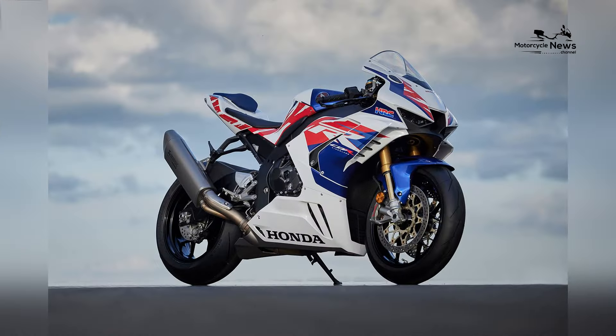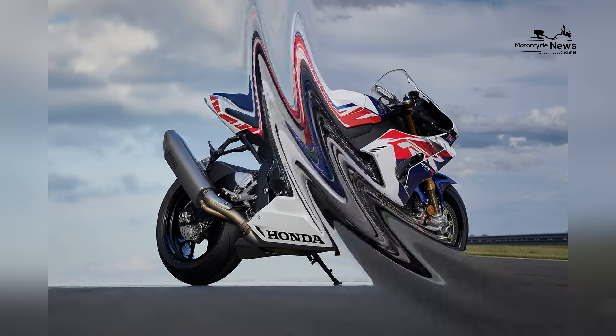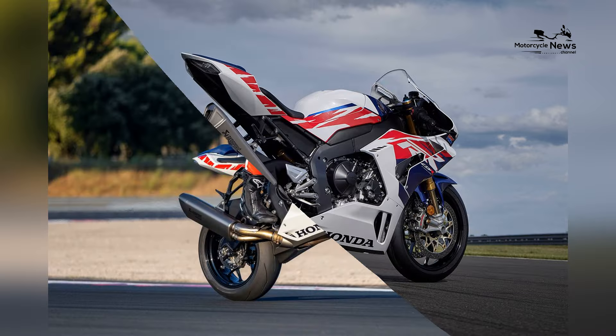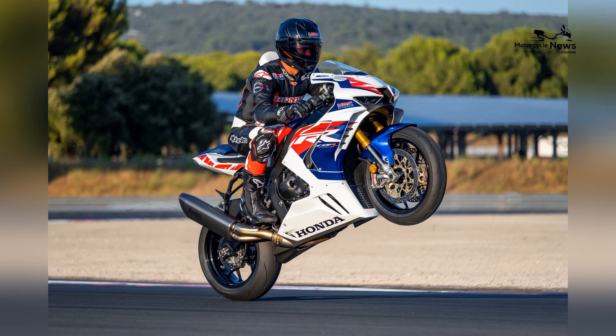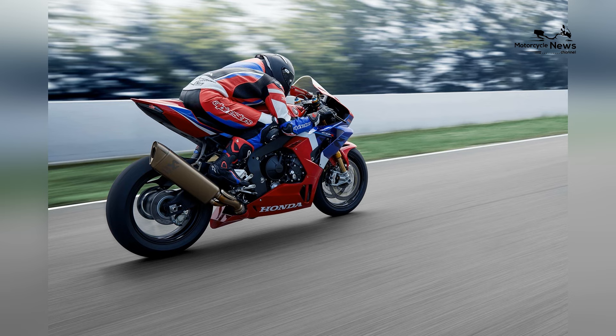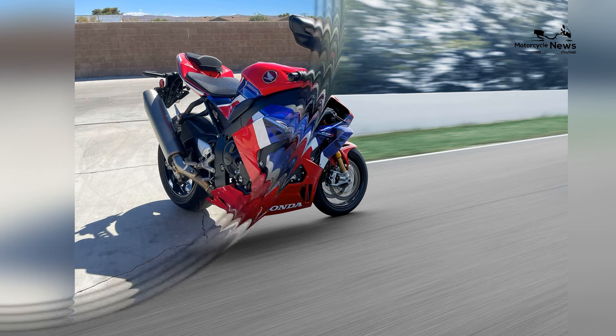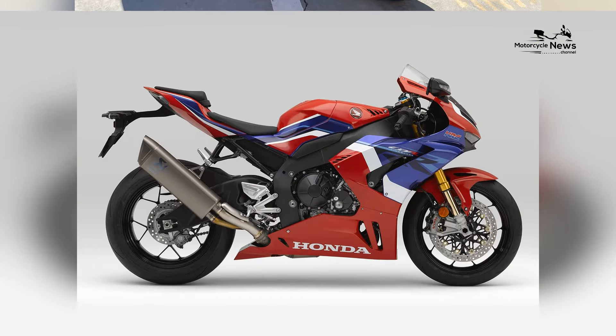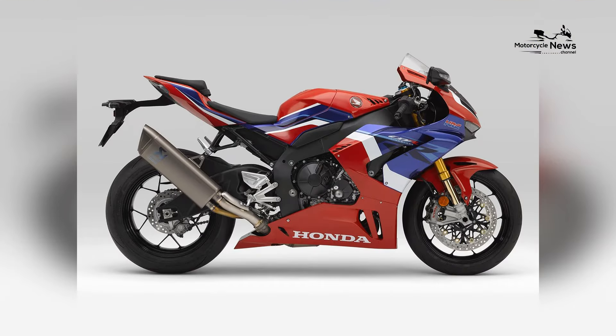Handling is a standout feature of the CBR1000RR RSP, marked by its exceptional agility and stability. The bike's advanced chassis, Öhlins electronic suspension, and Brembo brakes contribute to precise control and responsiveness. Honda's focus on handling dynamics ensures that the CBR1000RR RSP excels in both aggressive cornering and high-speed stability on the racetrack.